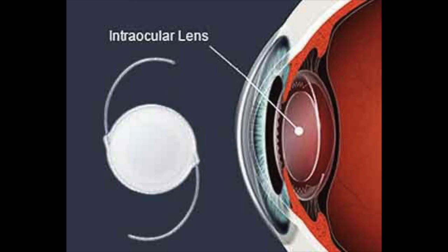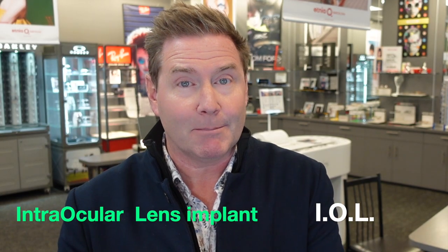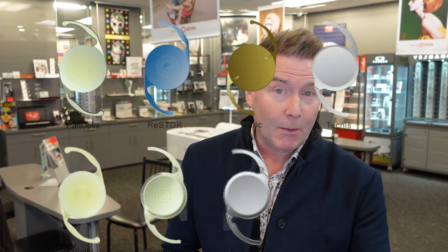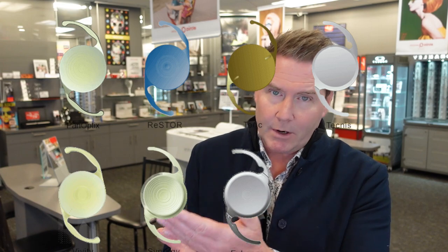When your surgeon does cataract surgery, they're going to remove your natural crystalline lens, but they need to replace it with something. They're going to replace it with something called an intraocular lens implant, otherwise referred to as an IOL. There are many, many options available in IOLs, and each comes with their own advantages and disadvantages — and that's where you need to make a decision.